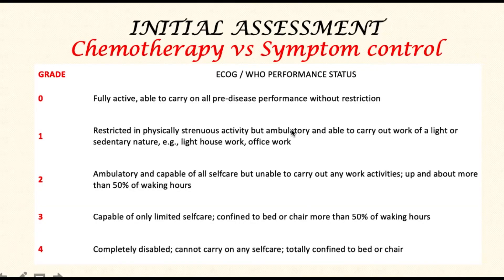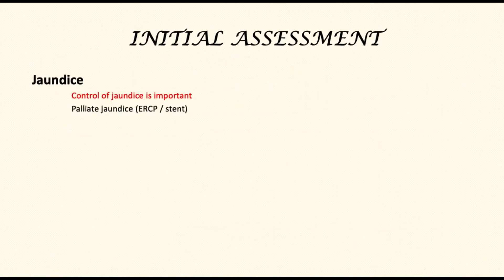Following diagnosis, an initial assessment is made of the patient's performance status. This is the algorithm that most clinicians follow to understand the patient's fitness for treatment such as chemotherapy. Those graded 0 and 1 are optimum candidates for chemotherapy. Others may be given a chance to improve their performance status by improving nutrition and symptom control.